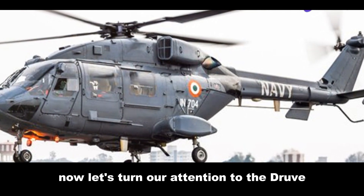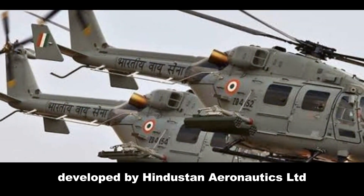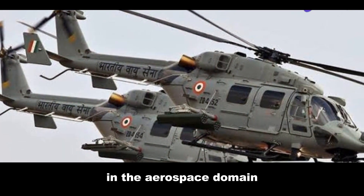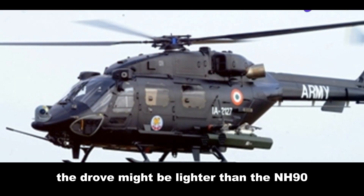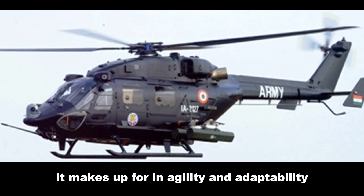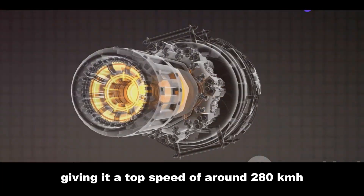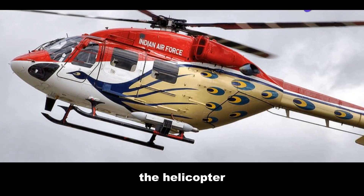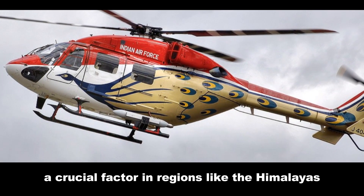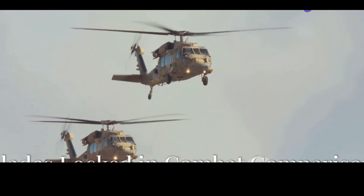Now let's turn our attention to the Dhruv — India's homegrown hero of the skies, developed by Hindustan Aeronautics Limited (HAL). The Dhruv might be lighter than the NH-90, but what it lacks in sheer size it makes up for in agility and adaptability. It's powered by two Shakti turboshaft engines, giving it a top speed of around 280 km/h. The helicopter is also designed for high-altitude operations — a crucial factor in regions like the Himalayas, where thin air can cripple less capable machines.